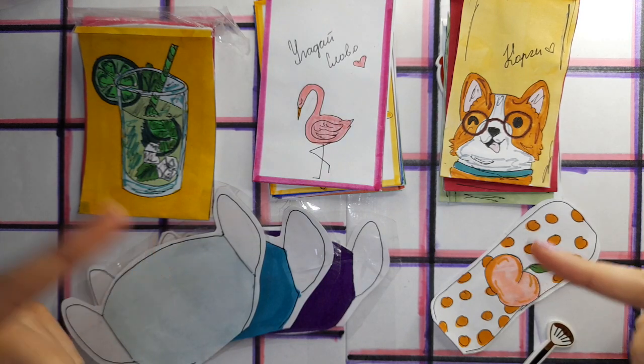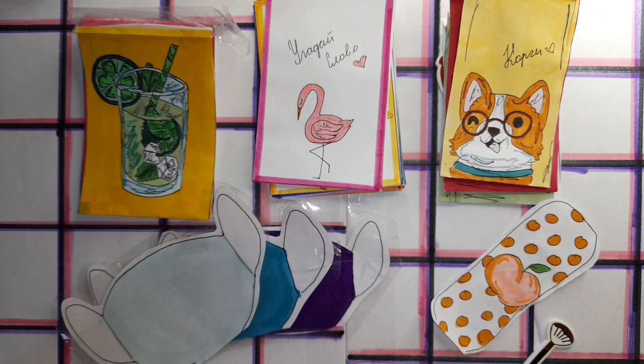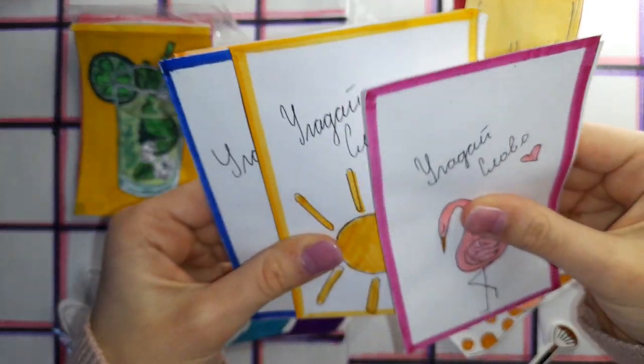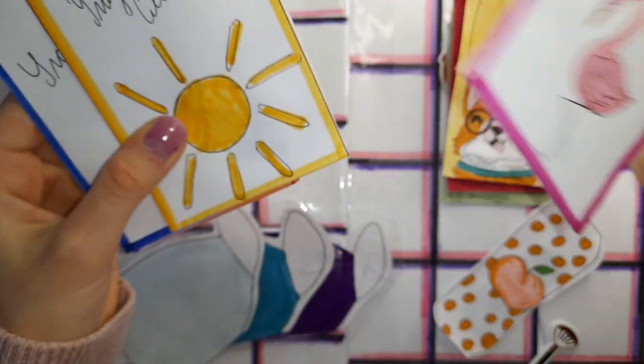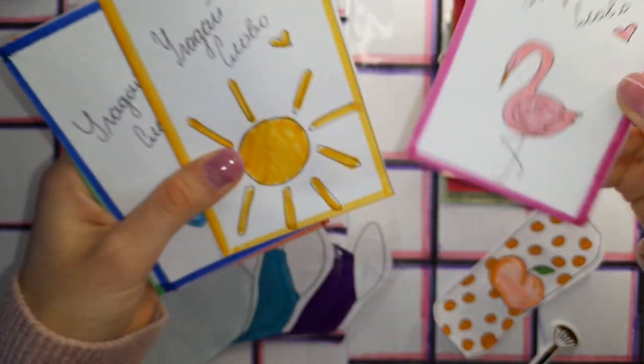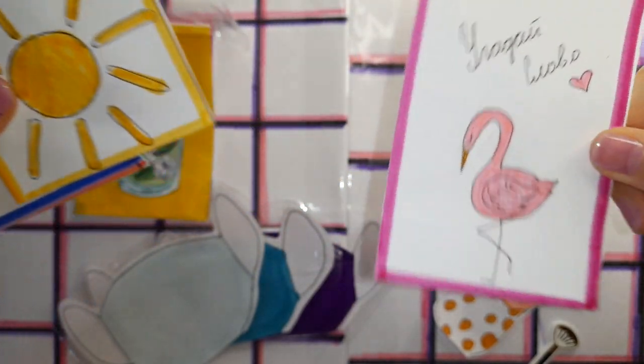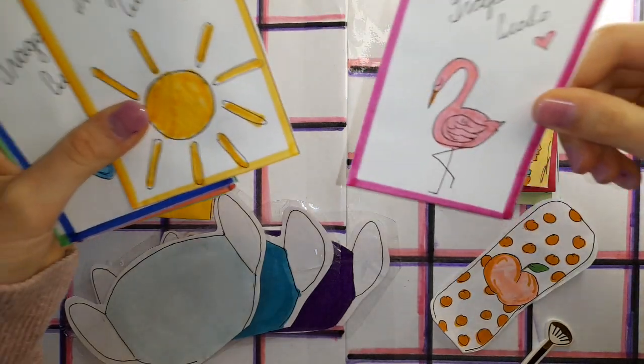Всем привет! Сегодня у нас, как обычно, распаковочка бумажных сюрпризов, но сегодня видео с новиночкой. Каждому видео я подготавливаю новиночку — одну или две, или даже три. Сегодня это коллекция «Угадай слово».